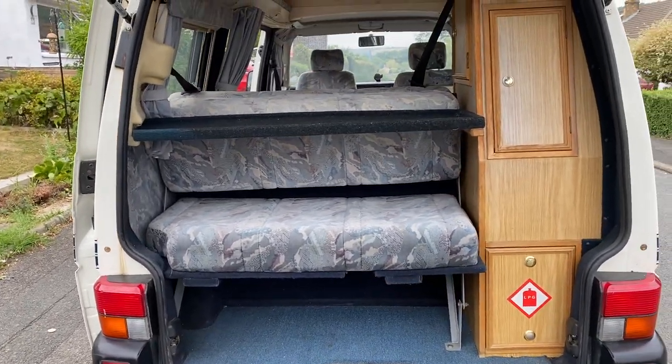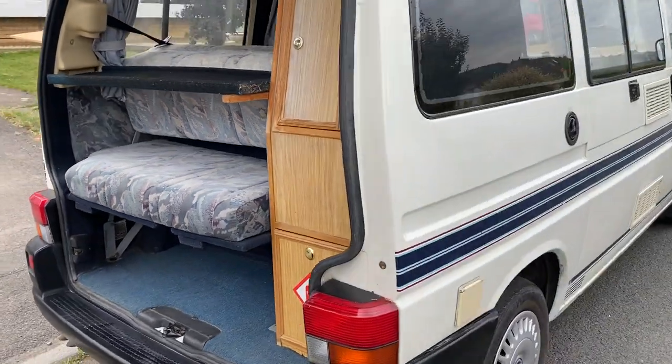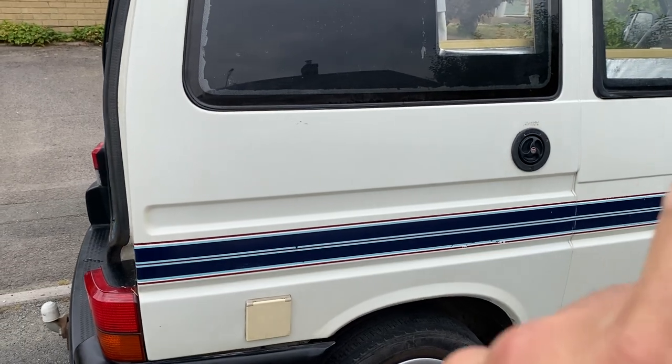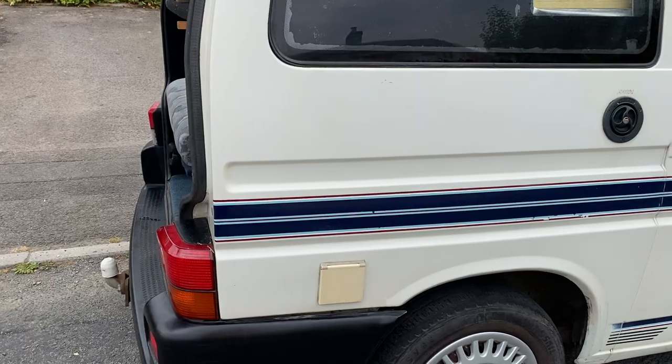Here's a view of the boot. It has gas. It has a water tank, which you can just see up there. And it's also got an outside electric hookup.